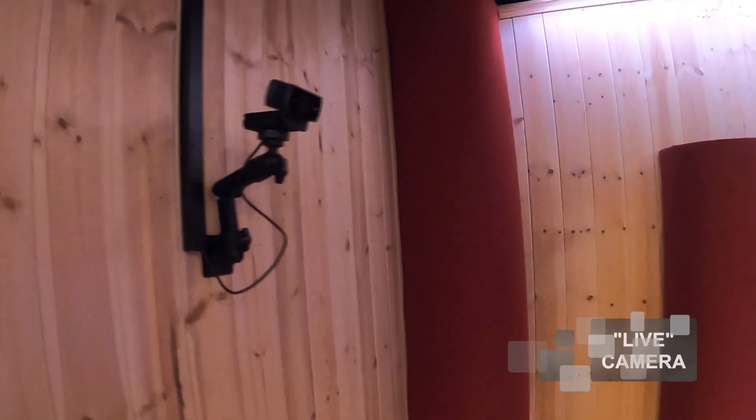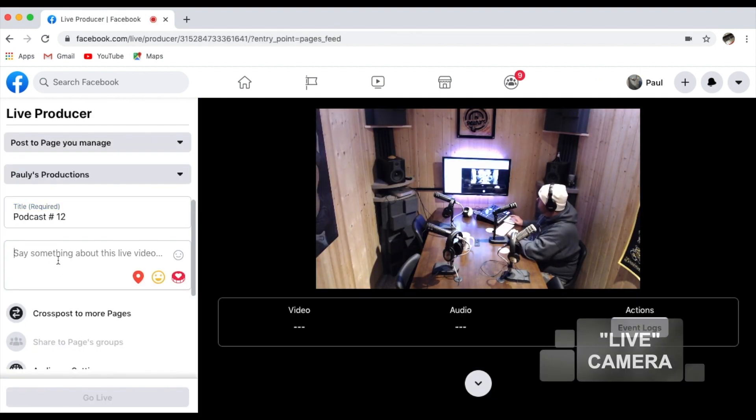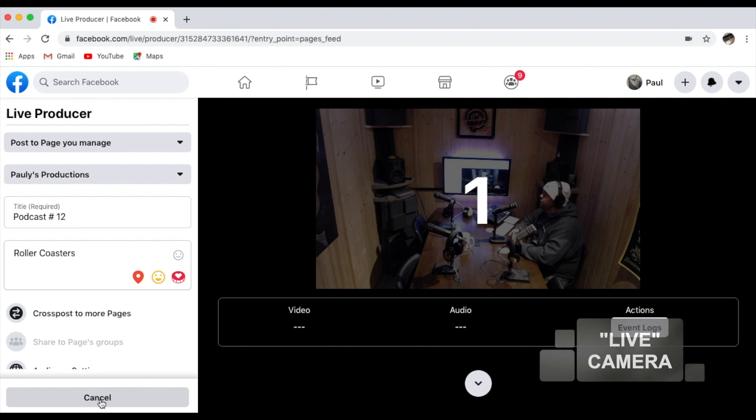We have a wall-mounted camera for live video streaming. Just log in to your desired social media platform and give your audience a live video experience with professional sound.